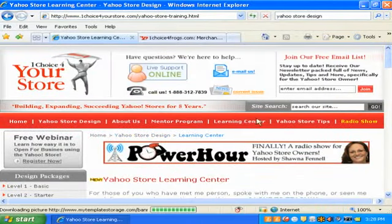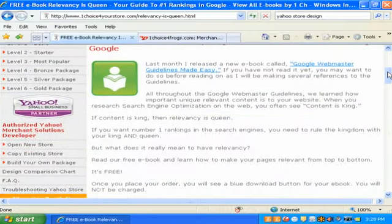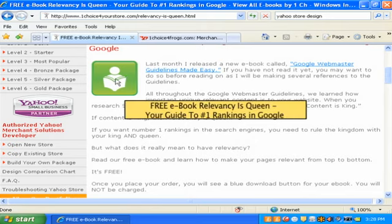Absolutely — since we're talking relevancy, let's go into the book. Relevancy is Queen! As we place our mouse over the image, we see that this image is standing for the free ebook, and you can catch that as you place your mouse over it. That is the alt tag — it's letting the search engines know what this page and this image are about, because search engines cannot read an image.